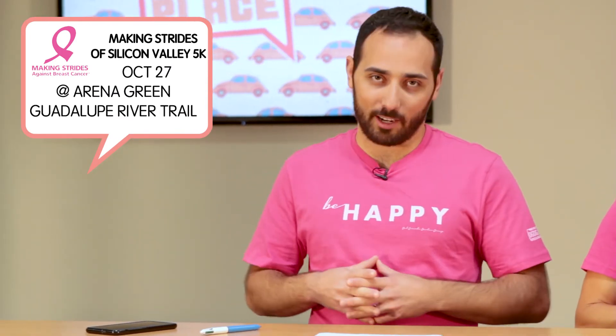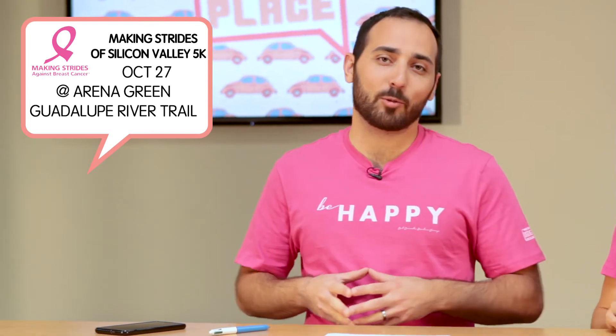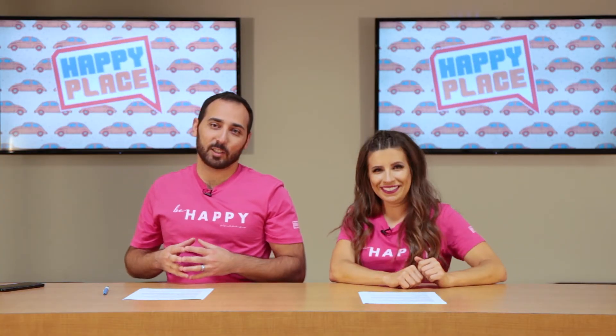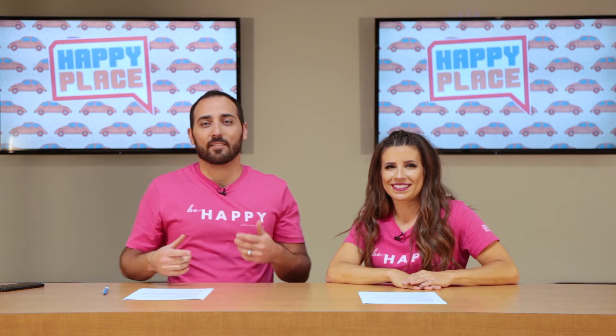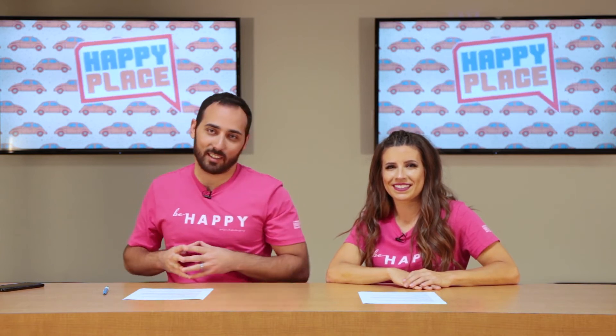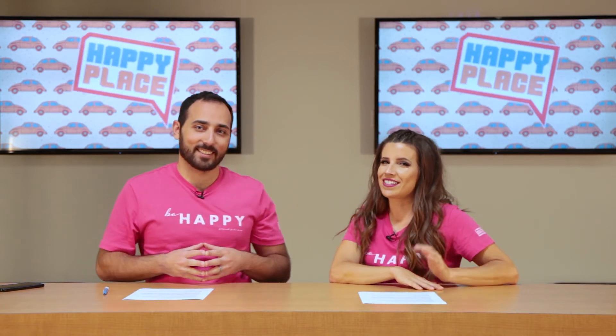That's a wrap on episode 31! Speaking of wraps — like a mummy — it is the month of Halloween, so be prepared with all your costumes and for a special spooky edition of our next episode. Until then, be happy!